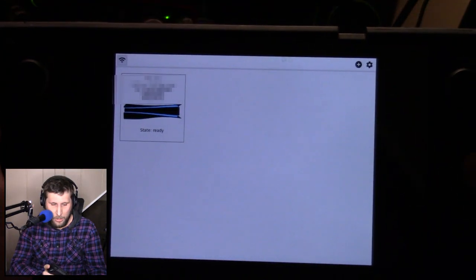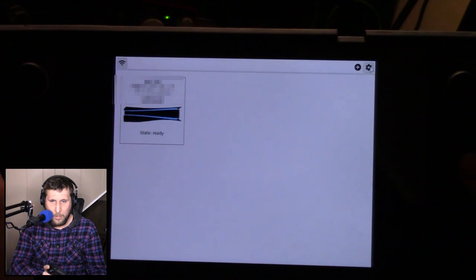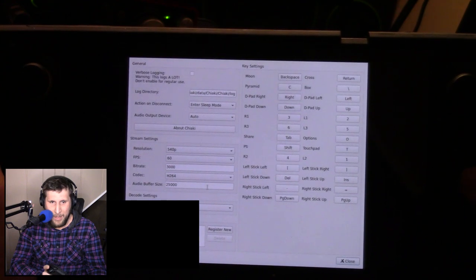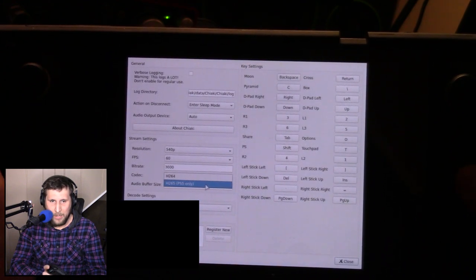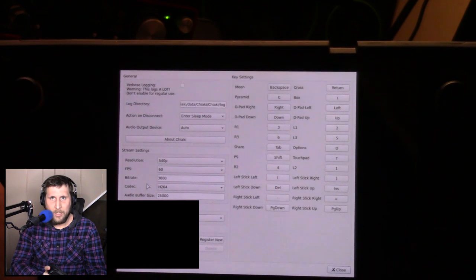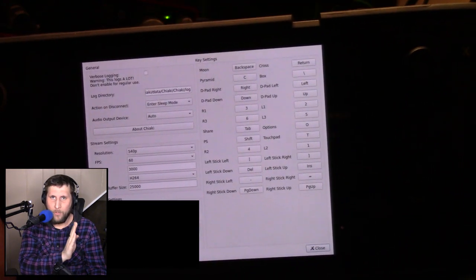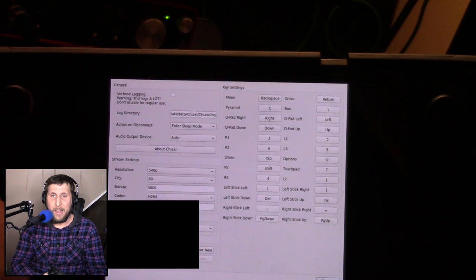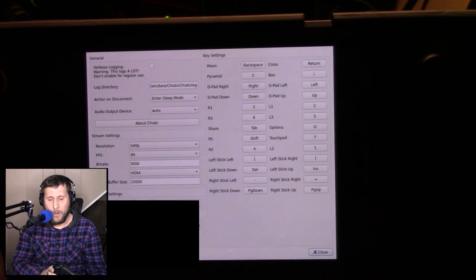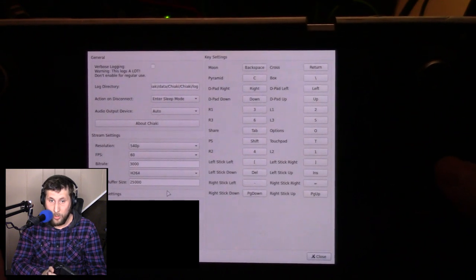Let us start up Chiaki here. As you can tell, we've got our PlayStation registered and ready to go. These are some of the settings I found to be the best — you can go into different codecs, adjust the frame rate and the resolution. I honestly don't care all that much about resolution and detail; I just want a smooth frame rate. Anytime the frames drop I start to freak out a little bit. This is not a perfect setup — you will have dropped frames, but this is the best I found that minimizes them.